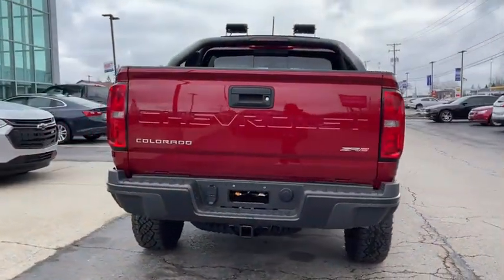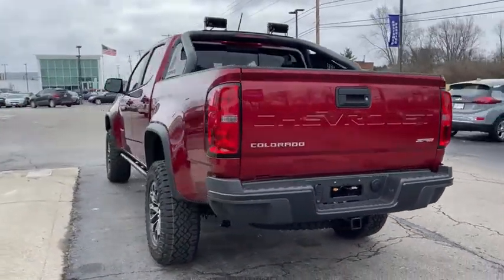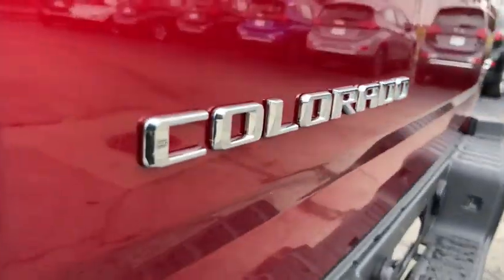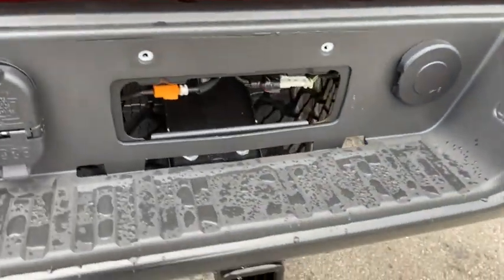Here are some of this vehicle's great options: steering wheel audio controls, tow hitch, keyless entry, traction control, stability control, power passenger seat, anti-lock braking system, backup camera.